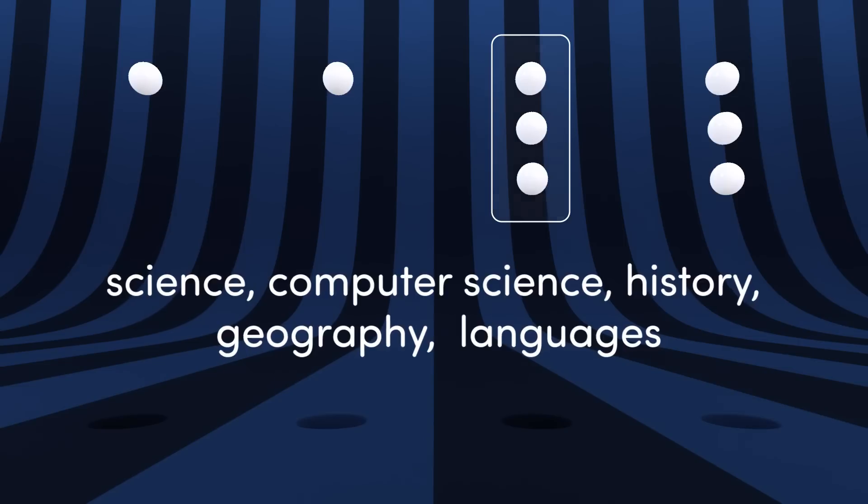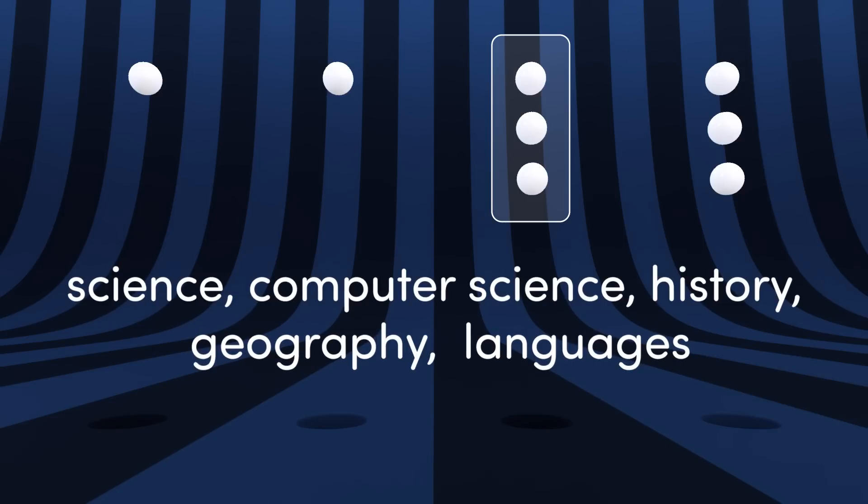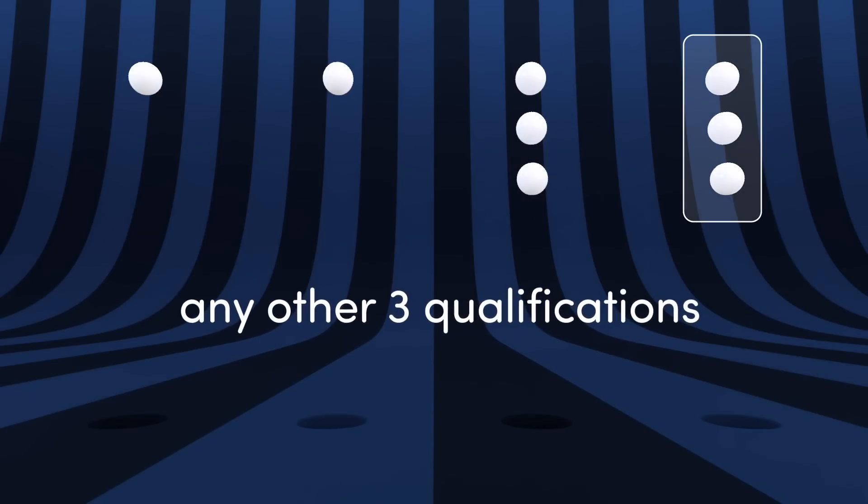The third bucket includes three qualifications in science, computer science, history, geography, and languages in any combination. The fourth bucket is for any other three qualifications.